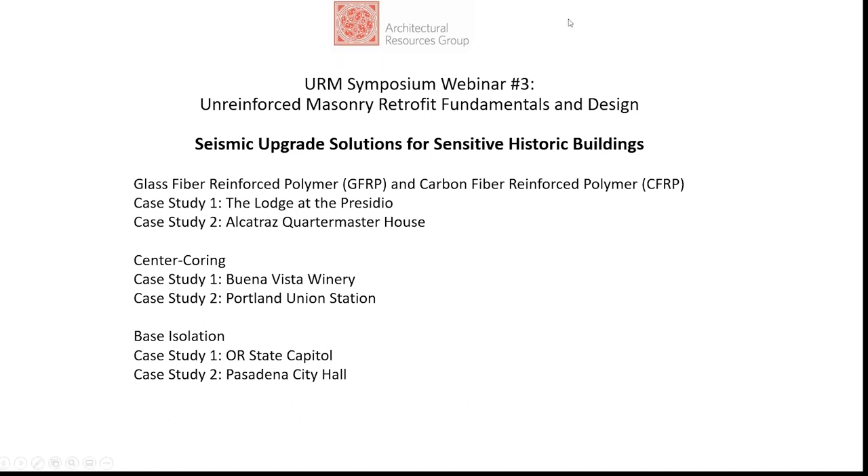Thank you, Mike. We'll now hand it over to Maya. Nice to have everybody here today. I'm going to be presenting some projects that are the end result of the extensive work and testing of the structural engineers. I specifically focused on a couple of sensitive historic buildings using slightly different structural upgrade methods, including FRP, center coring, and face isolation. A quick overview of Architectural Resources Group: we were founded in 1980 and are one of the first architectural firms focusing on preserving the West Coast's rich built heritage. We have a staff of about 50 people in three offices, including preservation architects, planners, and material conservators.